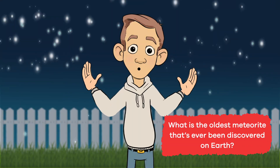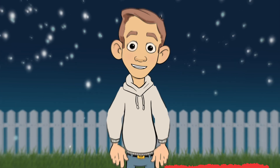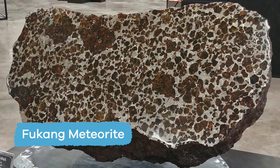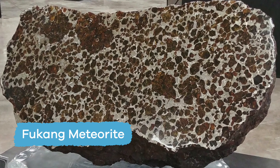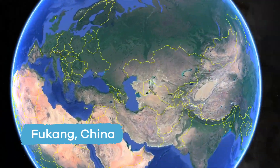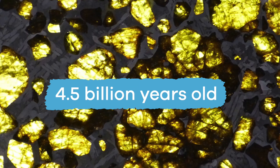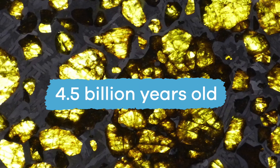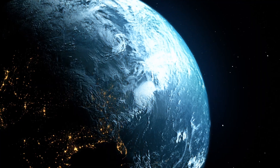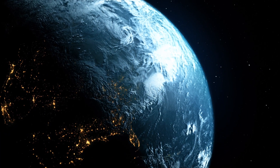What is the oldest meteorite that's been discovered on Earth? Another great question! One meteorite called the Fukang meteorite was a very rare discovery. It was discovered in the mountains near Fukang, China. This meteorite is believed to be about 4.5 billion years old — about the same age as our planet or even older!